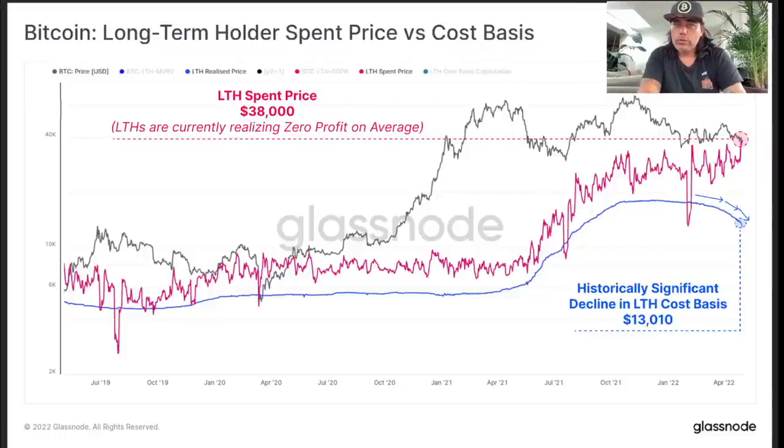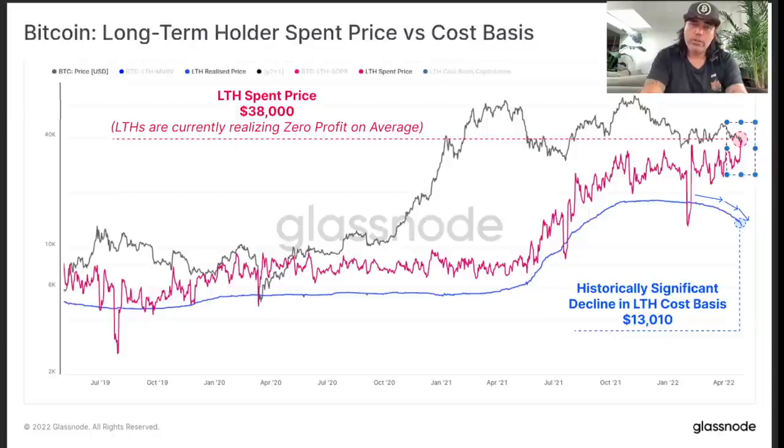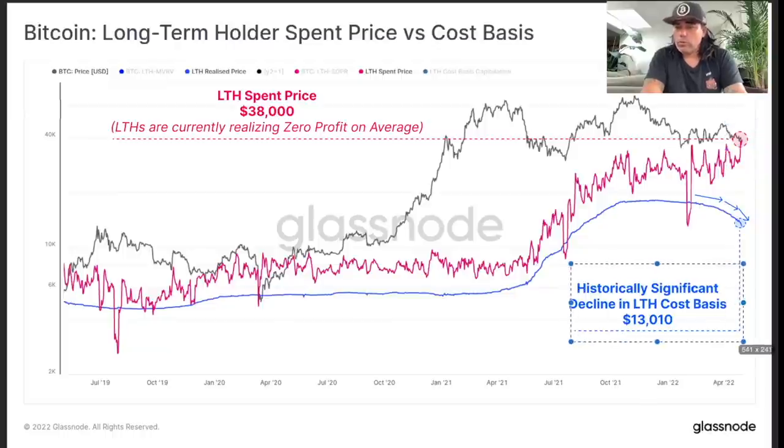This chart shows the long-term holder spend price versus their cost price. The cost base for long-term holders is at $13,000 — so they are drastically in profit. But the price at which they're spending is at $38,000, and that number is increasing, which means a lot of long-term holders are selling their coins. Which coins are they selling? They're selling coins they bought in 2021. You can see the blue line curling downwards, showing a decline in the long-term holder cost basis.